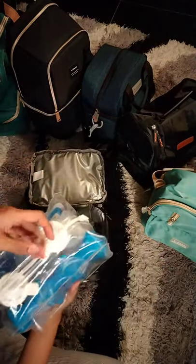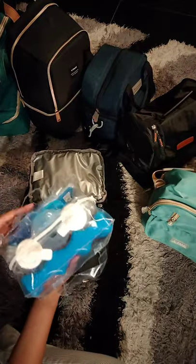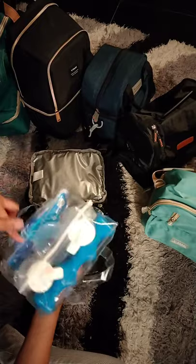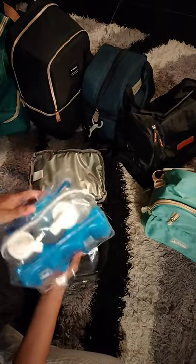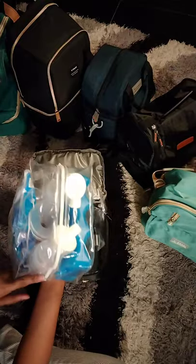So my ice packs are here, and the bottles are here. This is really how I pack. And in the middle or on the sides, I put my milk bags.